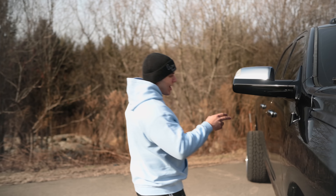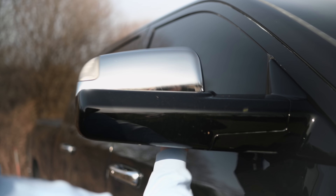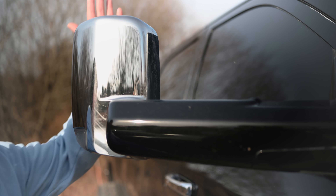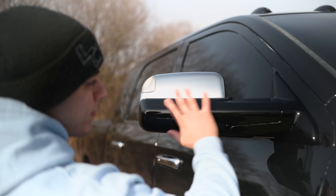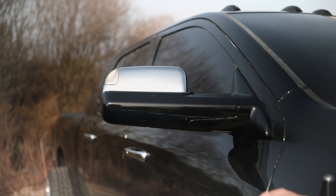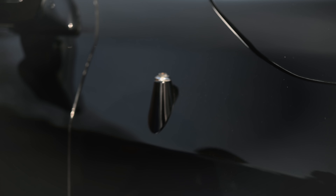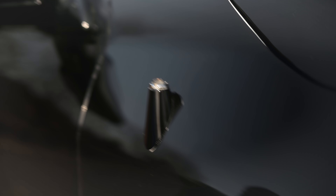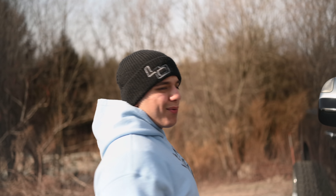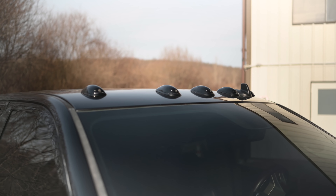Working our way back, we have factory mirrors — obviously Dodges — we left the chrome caps but completely color matched the plastic. This is all smoothed out plastic that used to be textured black. Same thing with the antenna — smoothed out black plastic, now it looks good and matches the actual paint. On top of the truck we have Recon white LED cab lights, color matched black with just little slits for the light to pass through.